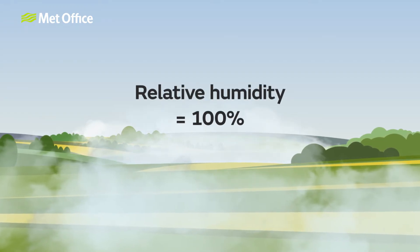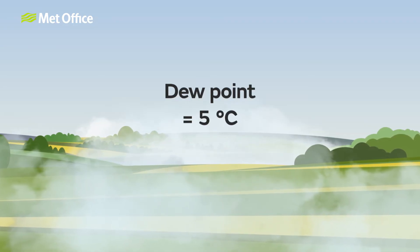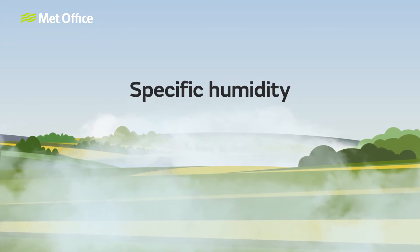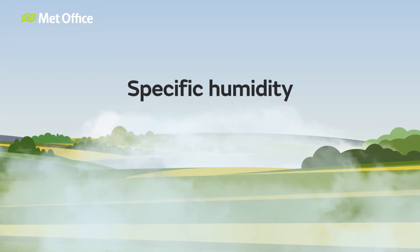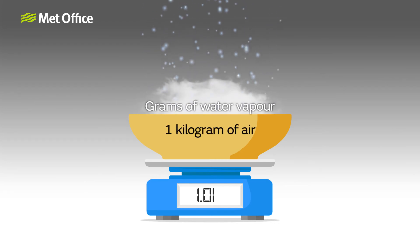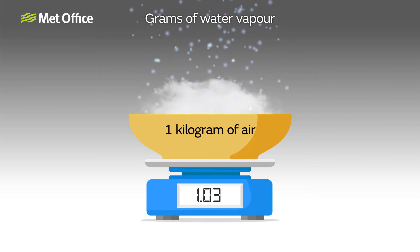It doesn't mean it will feel humid. A dew point of 5 Celsius won't feel humid at all, whatever the relative humidity. That's because there's another definition of humidity: specific humidity. This is simply related to the amount of water vapour in the air — for example, how many grams of water vapour per kilogram of air. The more water vapour in the atmosphere, the higher the specific humidity and the higher the dew point.